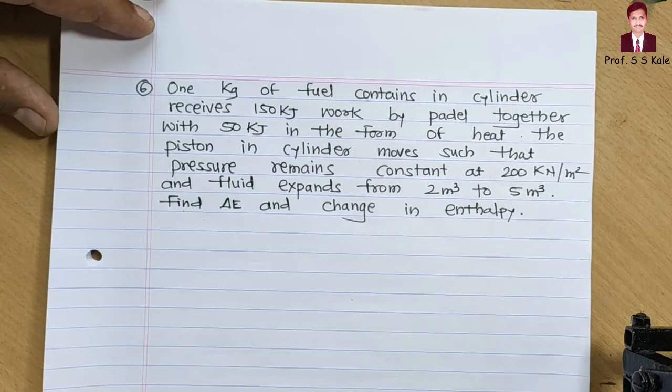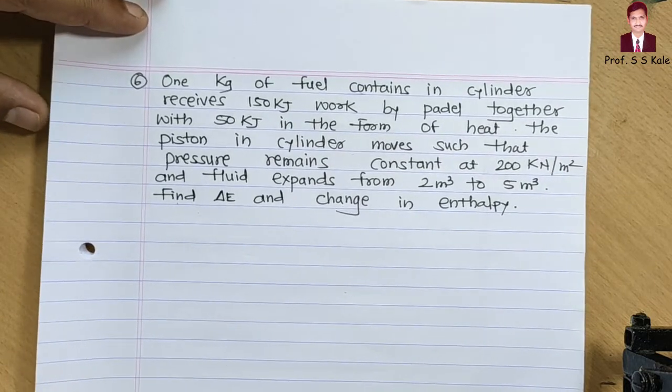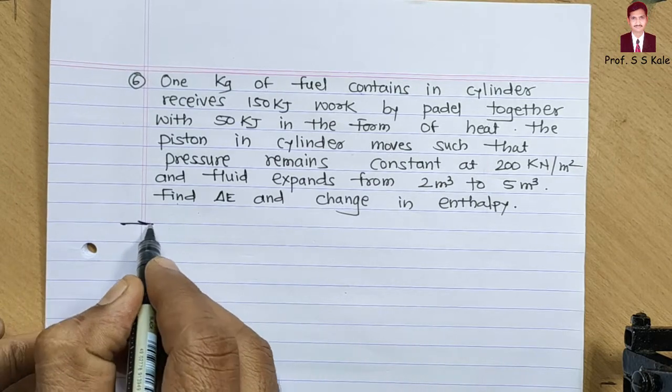Hi friends, welcome back to my new lecture. Today we will solve another problem on the first law of thermodynamics. The problem is displayed in front of you — let's read it carefully, understand it, and then go for solving.